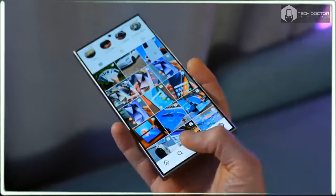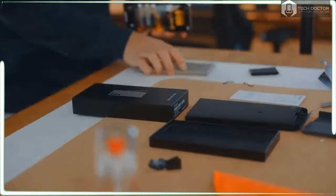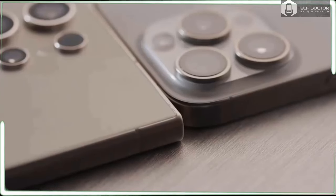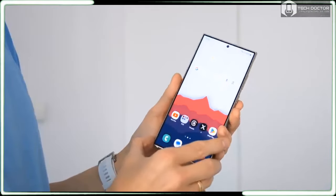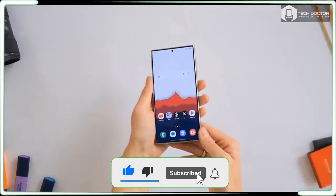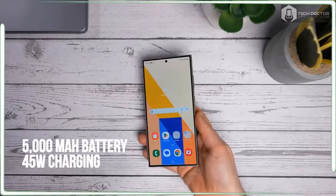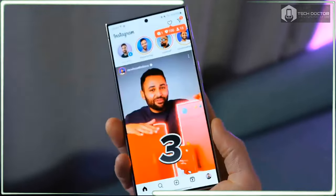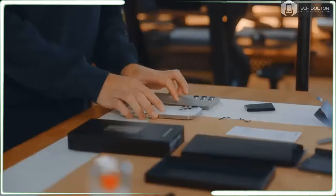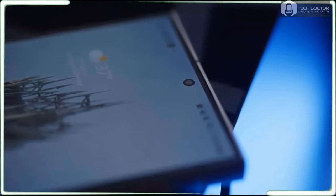A refreshed design does not make a true upgrade — new features, new technology, and lifestyle-enhancing alterations do. The Samsung Galaxy S24 Ultra has all of this, along with seemingly every other feature or specification bump you could want from a new phone. Not only is it worth buying if you don't already own a Galaxy Ultra phone, I'd even say it's worth buying if you have a Galaxy S23 Ultra — it's really that good.